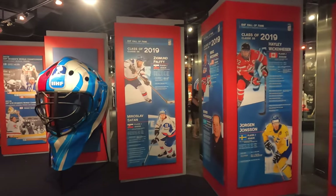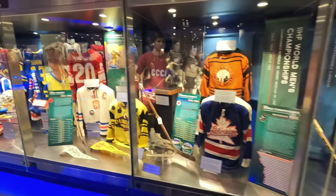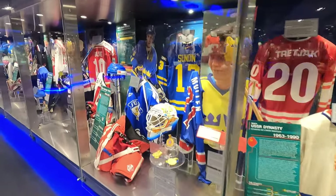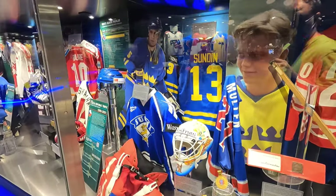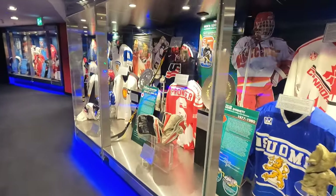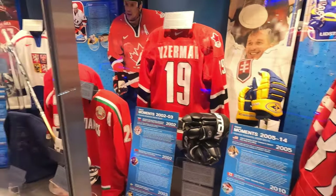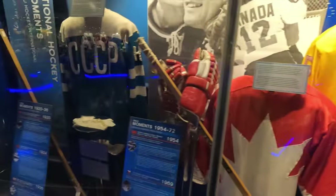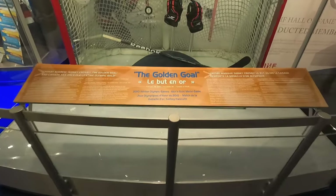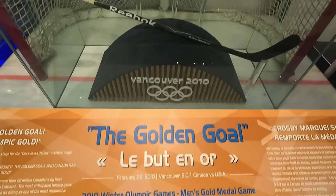Now there's so much memorabilia here I can't possibly go through it all — you'll have to come by on your own. But we are going to stop in the IIHF Hall of Fame here, where you're going to find all your international hockey memorabilia. It's full of jerseys and memorabilia from all your favourite players — Mats Sundin, Pavel Bure, one of my favourites, Pronger, and of course Team Canada — Crosby, Yzerman.